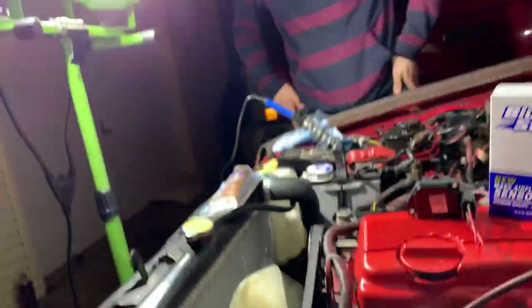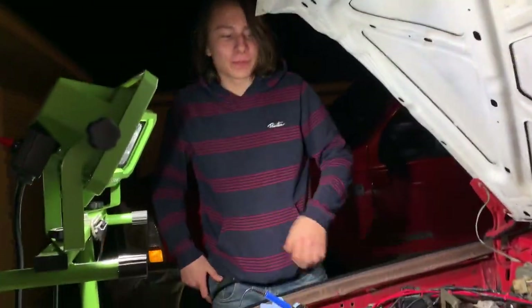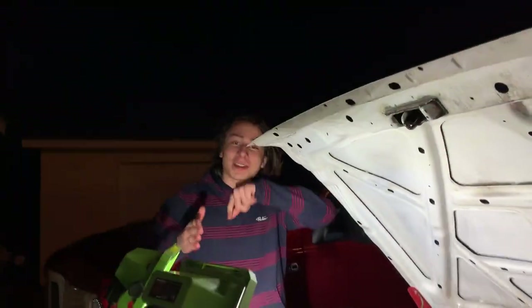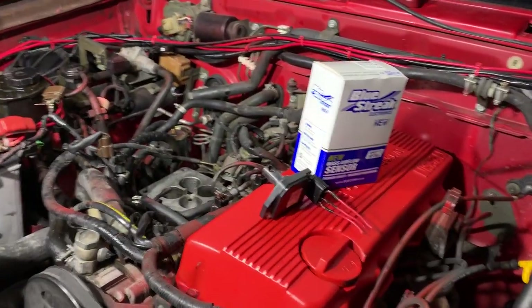When are you putting a 4.6 in this? I got a Marauder block. We're not putting a 4.6 — everybody knows what we're putting in here already. I know the 5.0's superior but there's tons of 4.6s. Everybody knows we're putting in an LS3.